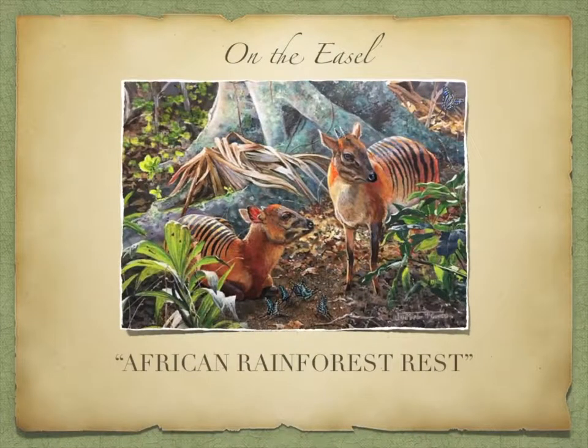On the easel, African Rainforest Rest, a commissioned painting.